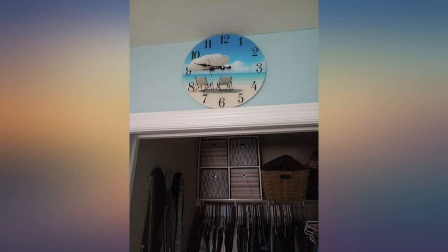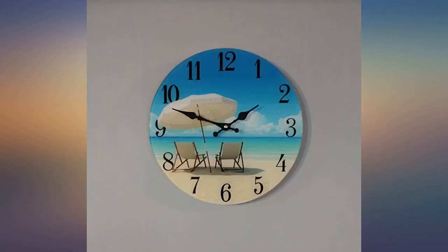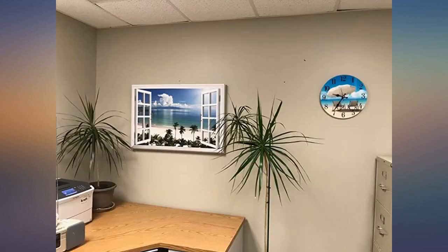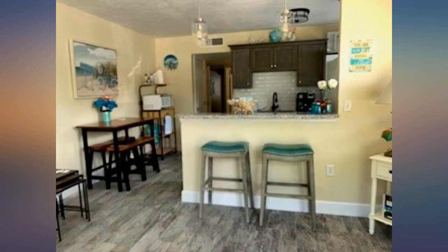Bought for my office and I love it. It's made of glass and doesn't have a face to cover the hands, but that doesn't matter considering where I have it hanging. Colors are very bright. I saw some reviews stating that the tick was loud, but it's not very noticeable to me in a fairly quiet office setting.